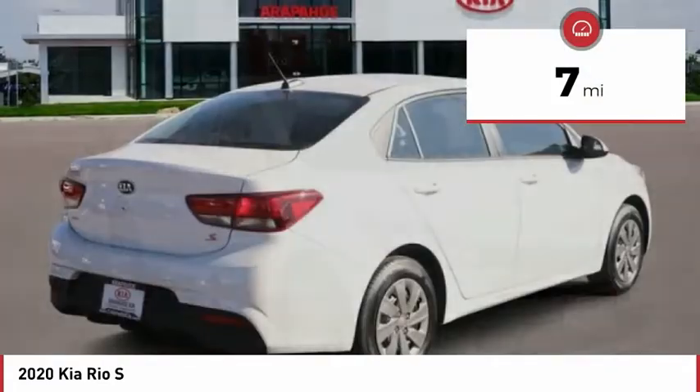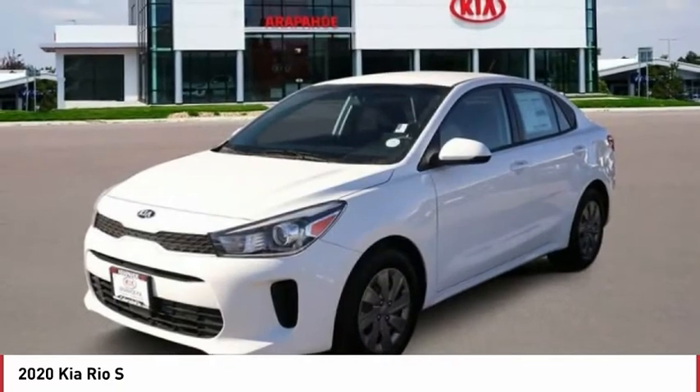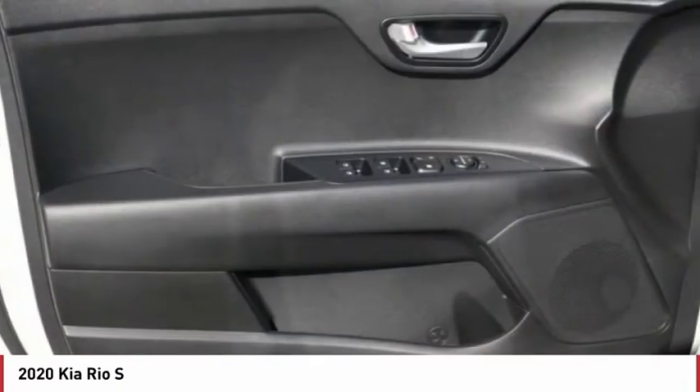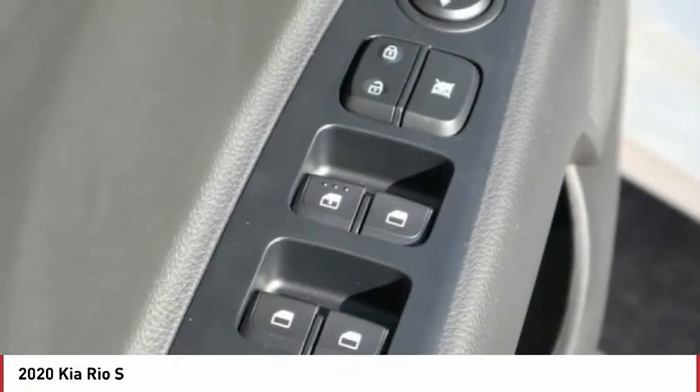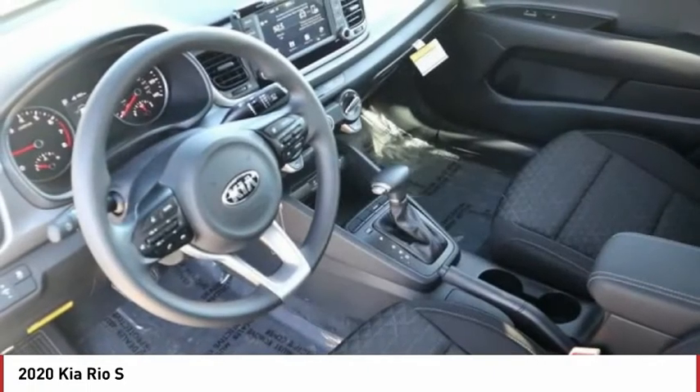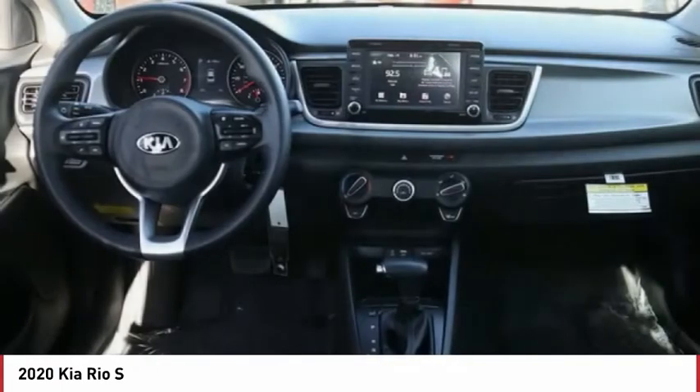This vehicle has less than 100 miles. Here are some of this vehicle's great options: power heated outside mirrors, stability control, remote power door locks, Bluetooth, technology package, cruise control, trip computer, tachometer, speed proportional power steering, and tilt steering wheel.